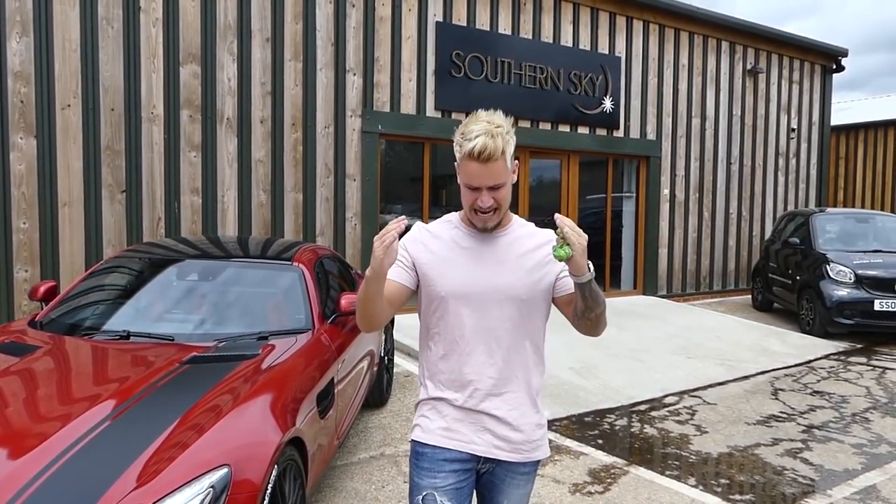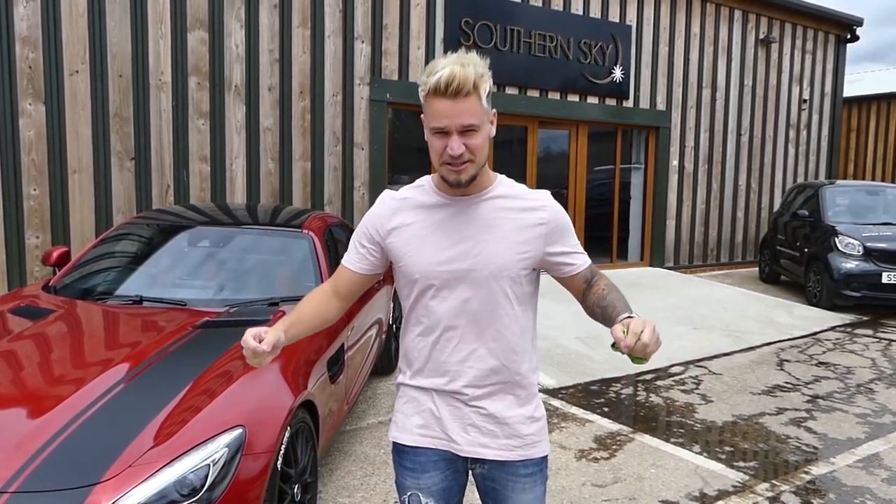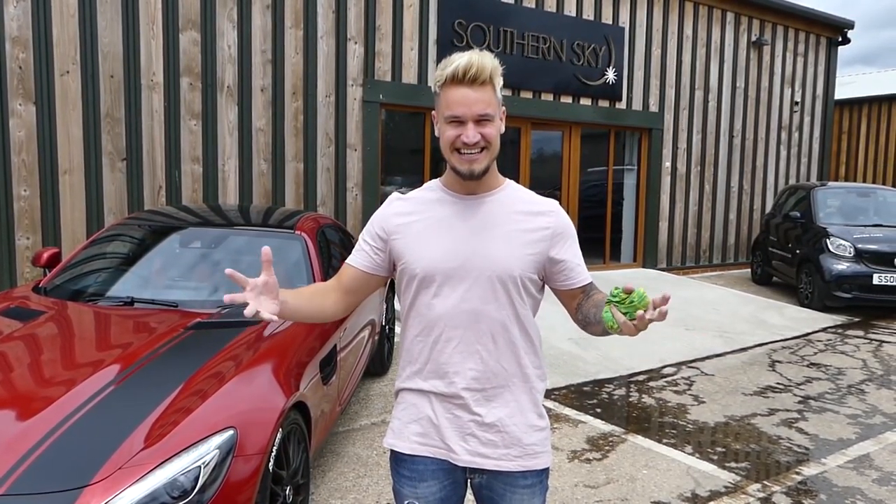What's up guys, welcome to Supercars of London. Today we are at Southern Sky Motorcars where they have got a fantastic selection of cars. The last time I was here I came down in the Ford Focus RS and their showroom was about half full — today they are over-spilling with cars.